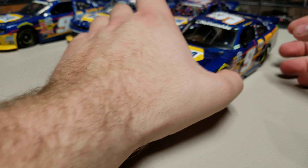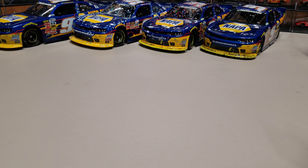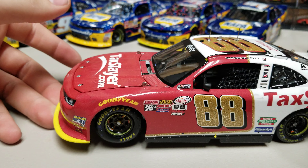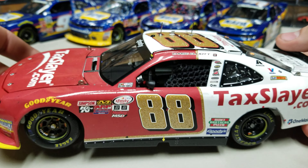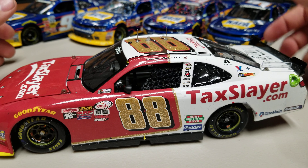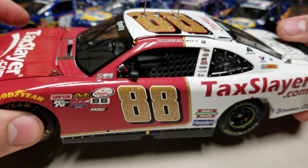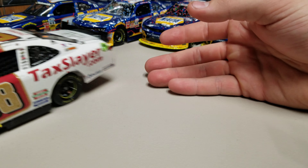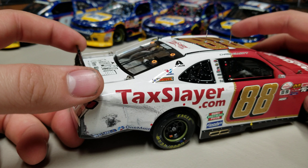Now we're down to two more — and you can probably guess it's between the Homestead one and the Daytona one. Number two on this list is the 2016 Daytona race win. This one's very clean — you can see a scrape on the front bumper from all the bump drafting they did back when they could really tandem these up. The reason this car ranks above the others, despite not having as much race detail, is the numbers — that sparkling gold number is amazing. The number alone is what puts it here.